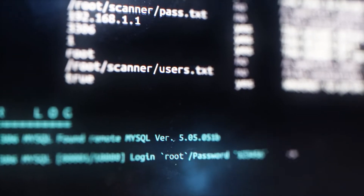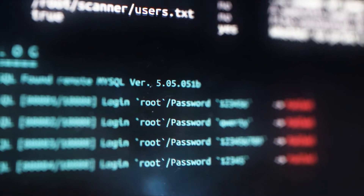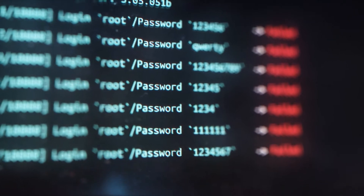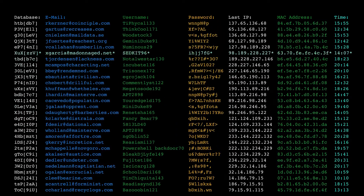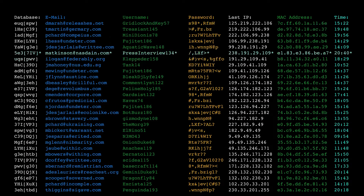A dictionary attack, a slightly more sophisticated version of a brute force attack, uses an automated process of feeding a list of commonly used passwords and phrases into a computer system until something fits. Most dictionaries will be made up of credentials gained from previous hacks, although they will also contain the most common passwords and word combinations.